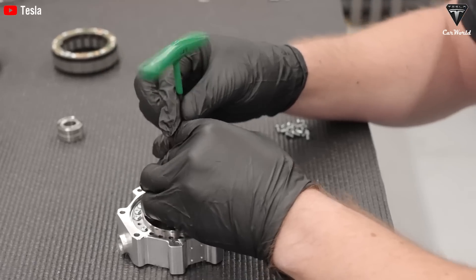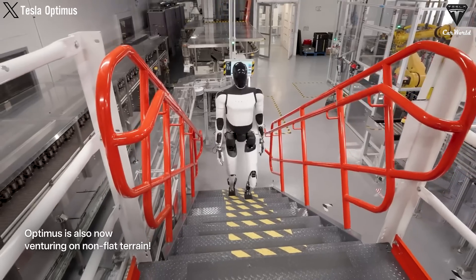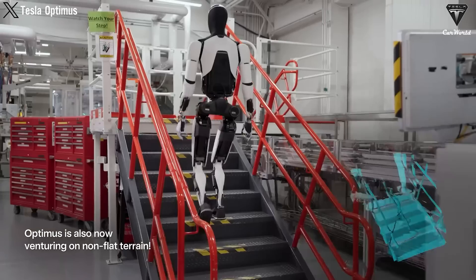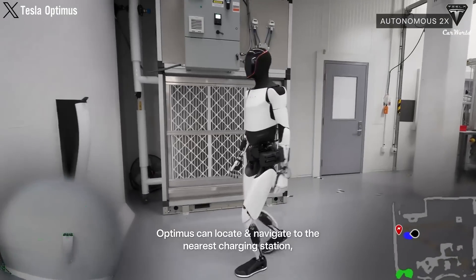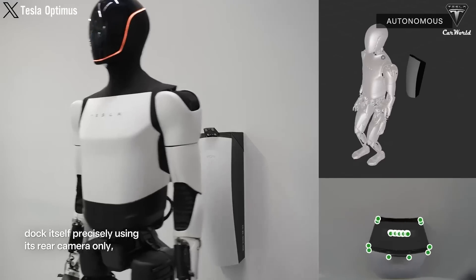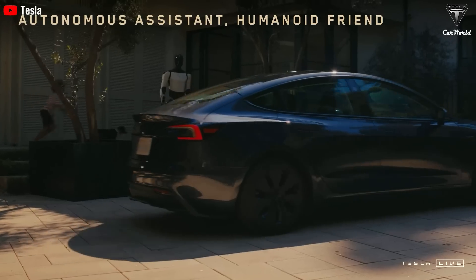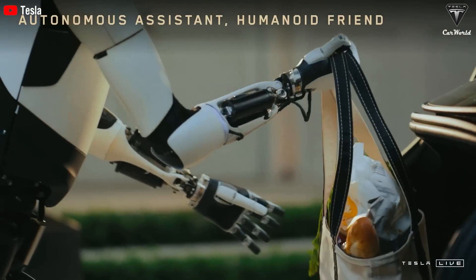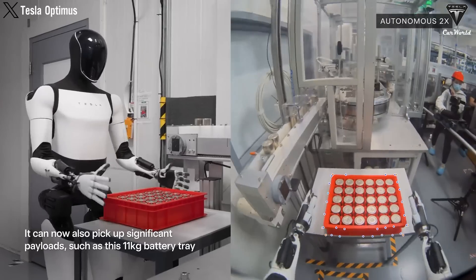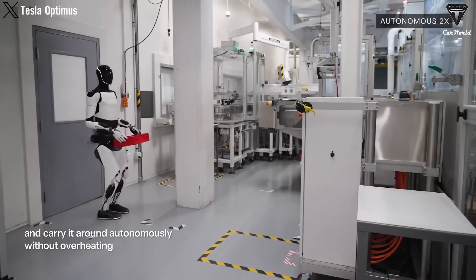Tesla has also been regularly updating the progress of Optimus. The recent demo video has demonstrated that it can climb stairs, marking a significant advancement in mobility. Even more notably, its ability to self-charge and analyze the surrounding environment allows Optimus to navigate a wider variety of terrains. You can see it perform many tasks, such as opening the trunk of a car and getting out luggage, handing items to staff, or carrying a heavy battery tray — all of which showcases the hard work and effort of Tesla's bot team.